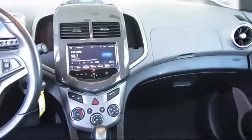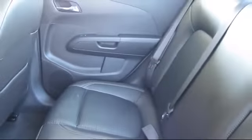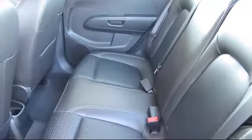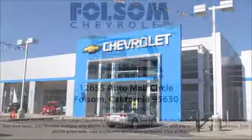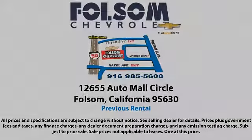We believe in our vehicles and we're not afraid to stand behind them. We have a great selection of certified pre-owned vehicles, so take your test drive today. Come into Folsom Chevrolet here in the Folsom Automobile Campus.